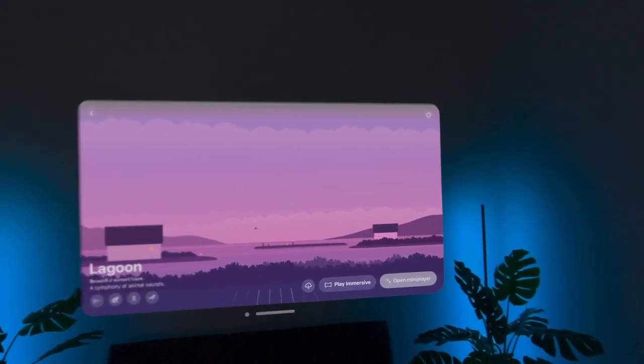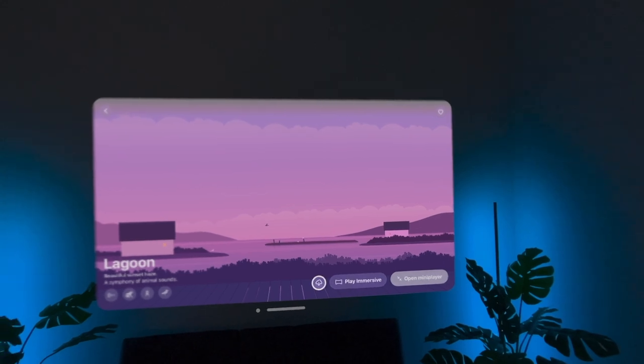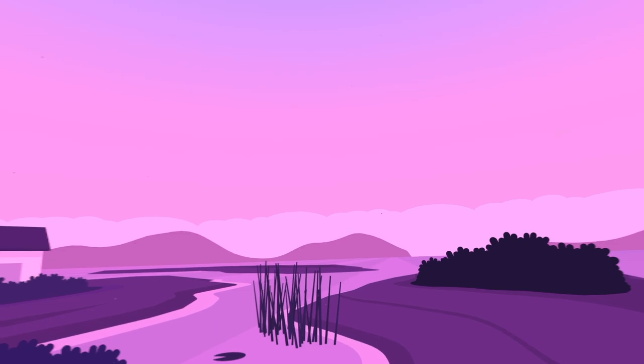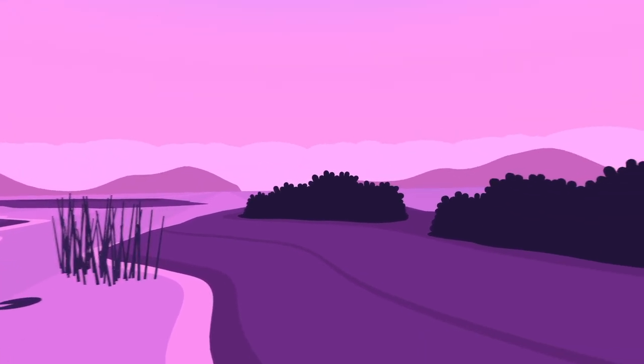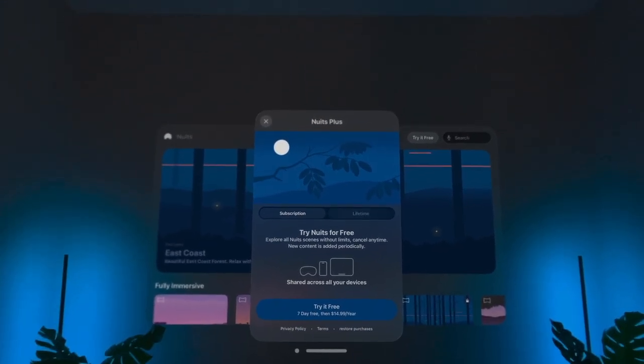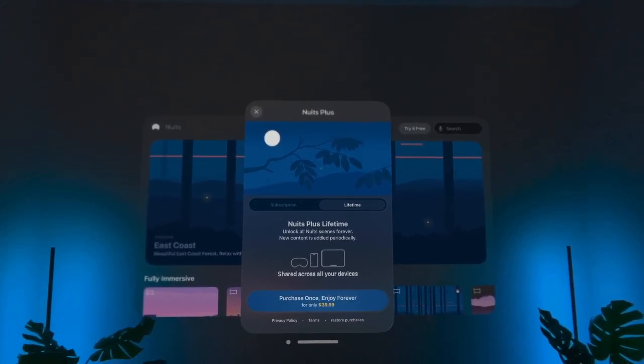I also love that there are so many fully immersive scenes to choose from. If you get bored with one, you can install another one and live in that one for a little bit, or until you complete whatever task you're trying to focus or concentrate on.